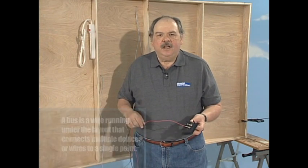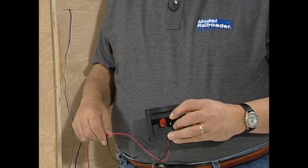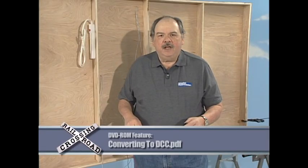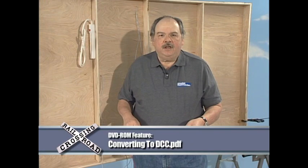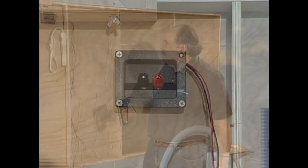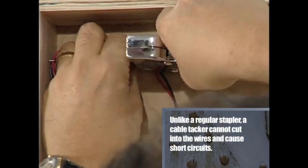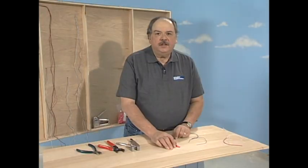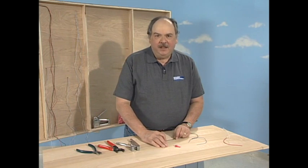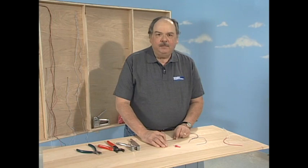I have the power bus wires connected to a terminal block with phono jacks where we can plug the command station in, so we'll be able to separate it from the layout. We'll do all the wiring on the bottom of the layout first, then turn it up and plug in our command station and other controls. I'm going to use a cable tacker — a special kind of stapler — to tack our bus cable to the bottom of the layout and keep it out of the way. We're going to use Scotchlok insulation displacement connectors, also known as suitcase connectors, to connect the track feeders to the power bus. These make fast connections without soldering, and they'll be completely insulated.